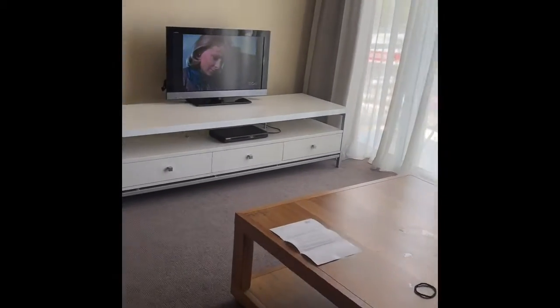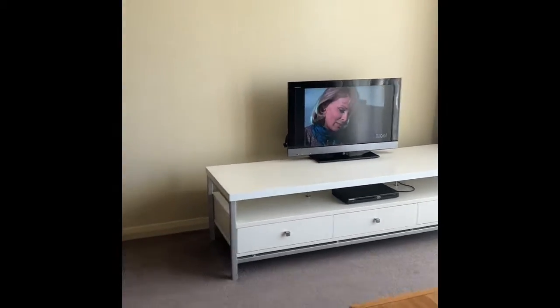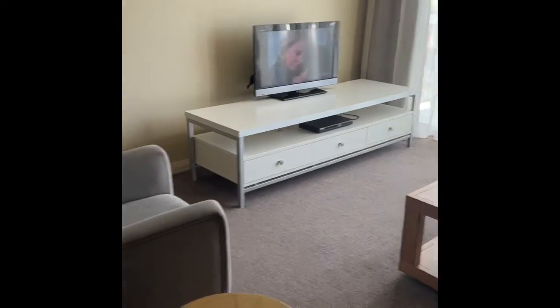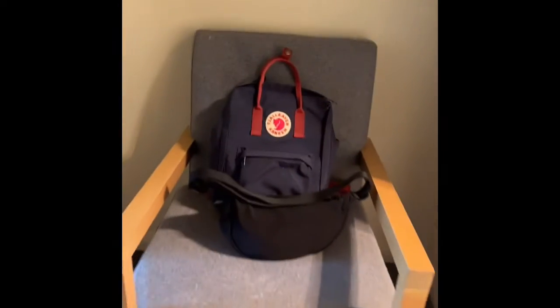That's the table, which is a little bit messy because I was eating my dinner there — dinner, breakfast, and lunch. And the TV is a Sony Bravia; they have something like Chromecast but it didn't work out because I don't know how to work the technology. Anyway, that's the sofa resting there, my only bag.